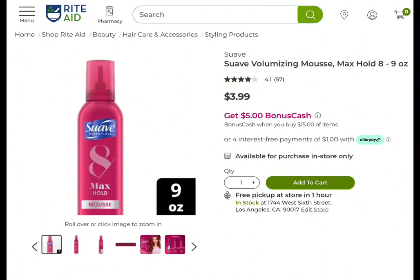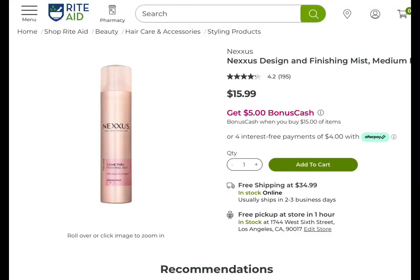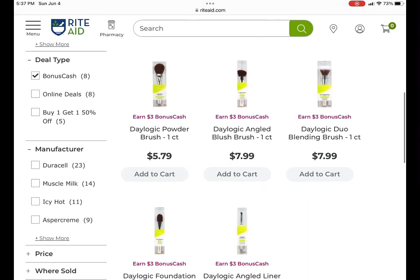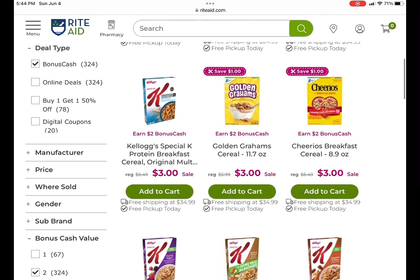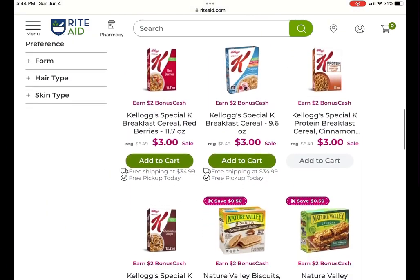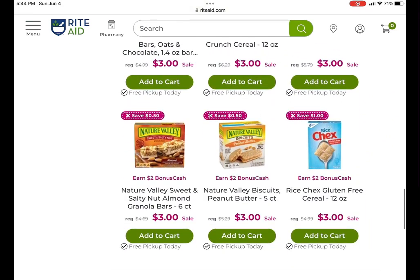Suave is earn $5 when you spend $15, and that's a limit of two. The Axe products are part of that same deal, as well as Nexxus. Select Alberto VO5 products are earned $3 when you spend $15, and some are buy one, get one 50% off with a limit of two. There are a lot of products where you can buy two and earn $2 back — the Banana Boat tiny one is $1.49, so buying two makes them just $1 total. You'll also see some Johnson & Johnson products, and food items — a lot of cereals are on sale for $3. Always check for coupons and Ibotta rebates — lots of potential to save.